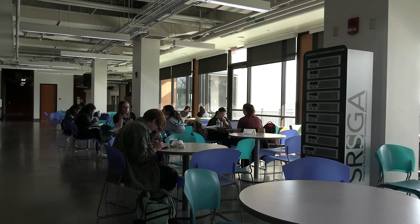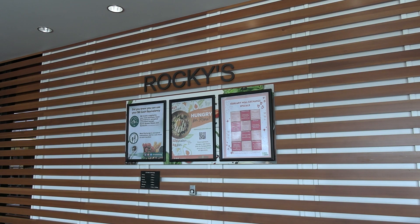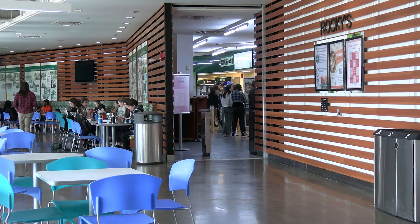Aramark hasn't commented on the change in the meal exchange at the time of this broadcast. Reporting for The Rocket, I'm Sarah Anderson.